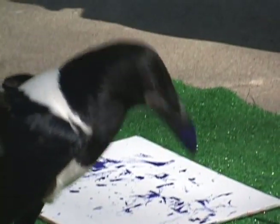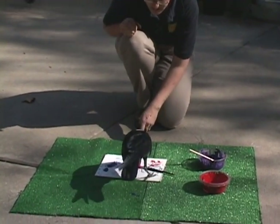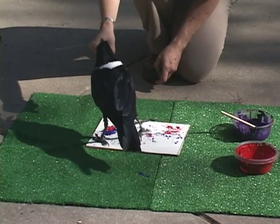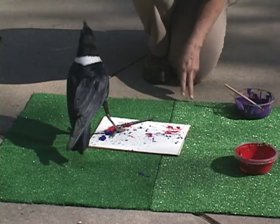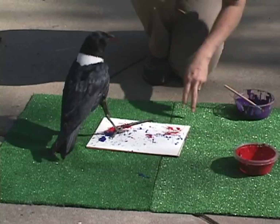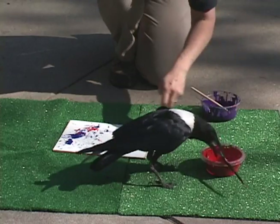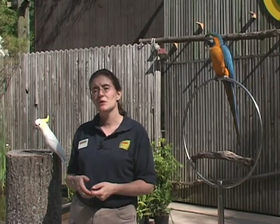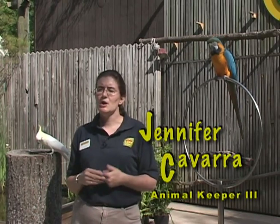Crows as omnivores are pretty easy to reward. Sometimes we use crickets or mealworms and we use fruits and vegetables. Today he's getting some meat. Some of our birds, like crows, sometimes have negative stereotypes. What we really want to do is let people know that they're actually very resourceful and inventive animals, and we really want to hopefully have people walk away with a little richer, deeper, maybe more educated attitude about the animals that they see at the zoo.